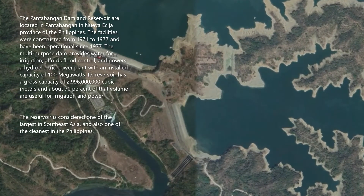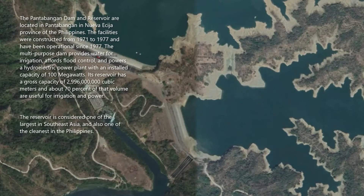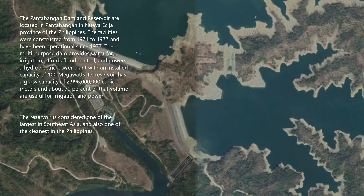Its reservoir has a gross capacity of 2,996,000,000 cubic meters, and about 70% of that volume is useful for irrigation and power. The reservoir is considered one of the largest in Southeast Asia, and also one of the cleanest in the Philippines.